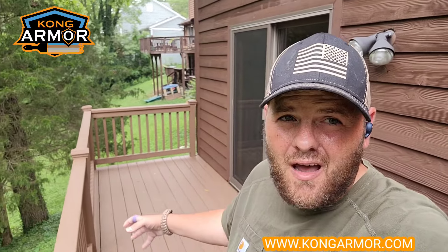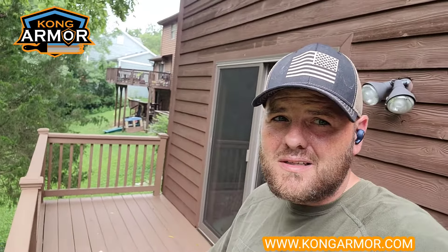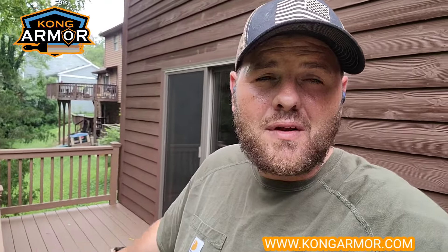On top of all that, Kong is locally backed by a lifetime limited warranty and lifetime service promise. If you have peeling bare deck over peeling deck paint, ugly deck, any of this stuff, we can bring Kong in, resurface your deck, and it's essentially the last time you have to do this.